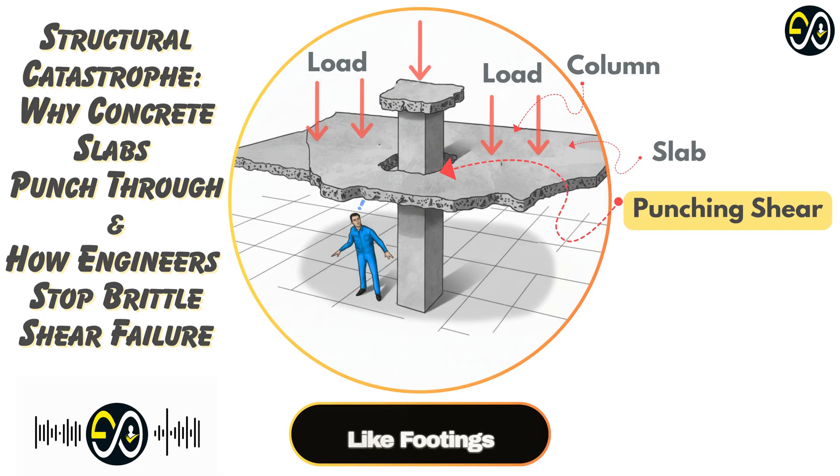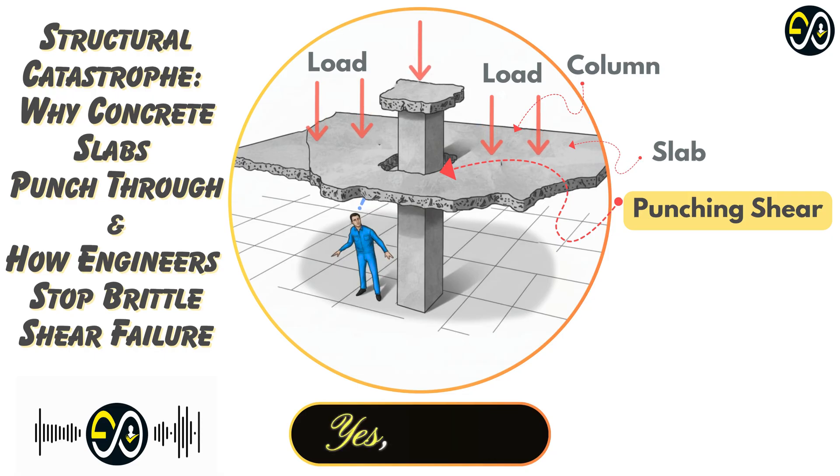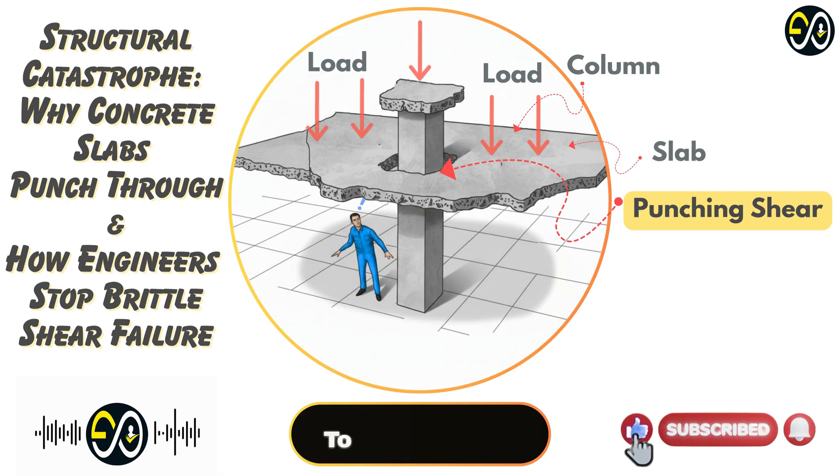Punching shear is also a primary design concern in foundations, like footings under columns. Engineers use design codes like ACI 318 in the U.S. or Eurocode 2 in Europe — these codes have specific formulas. A key concept is the critical shear perimeter: an imaginary line drawn a certain distance out from the column face. Engineers calculate the shear stress acting on that perimeter and check if it's below the concrete's capacity.